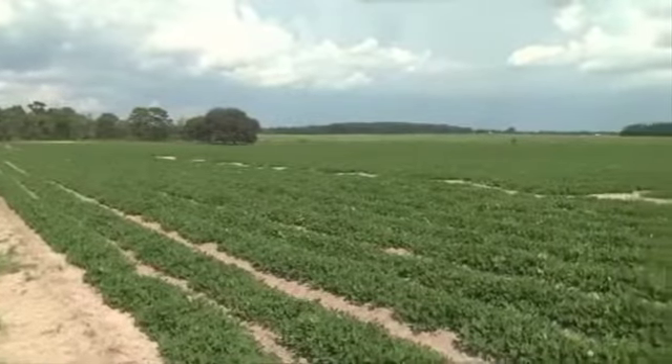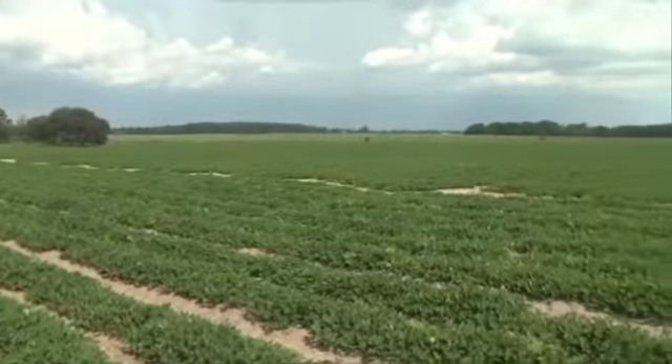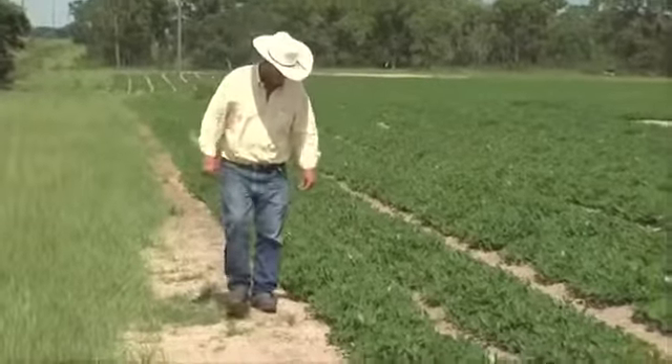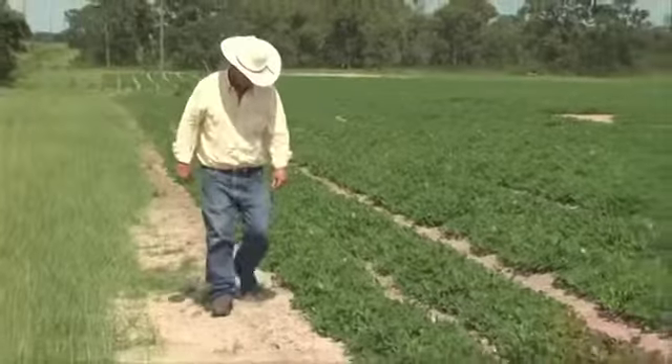We have to renovate these pastures every six or seven years. What we do is put them in peanuts, and that way we get all the lime and calcium we need in the soil for years. Then we come back in the wintertime and plant winter wheat for grazing. When the winter wheat's gone, we put it back in peanuts for two to three years, and it does a tremendous job.